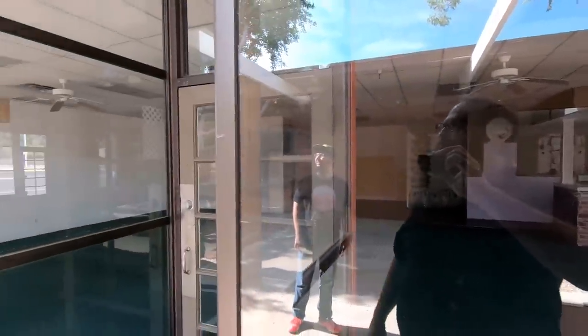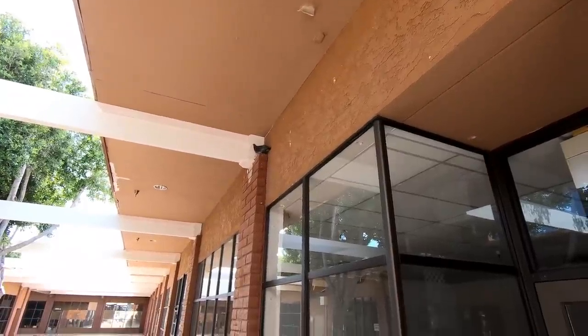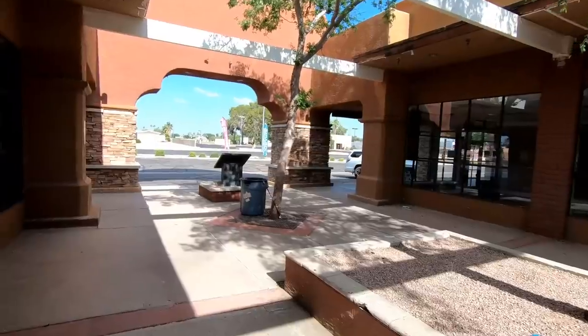It does seem like the pigeons have a lot more love for this place than shoppers do. The neighborhood this plaza is located in is a little on the older side but it's still relatively nice, which is another reason I'm kind of surprised to see this place looking like this.